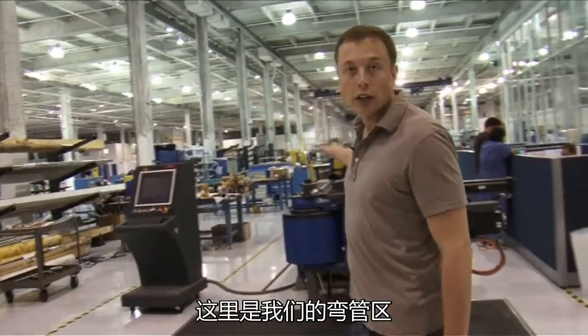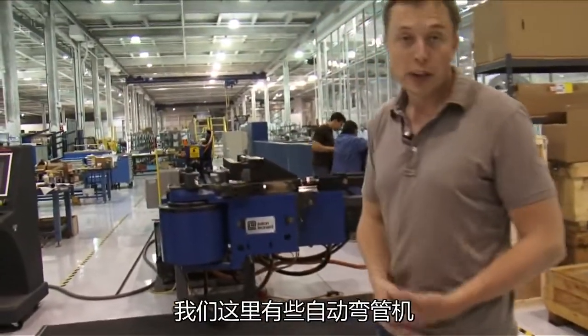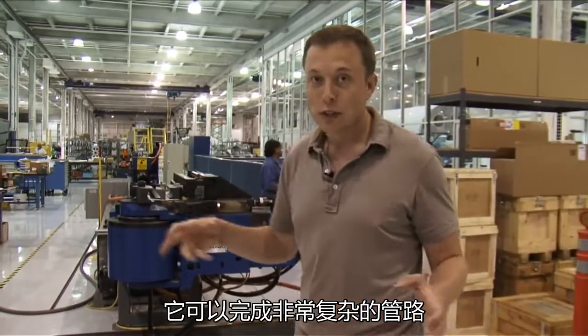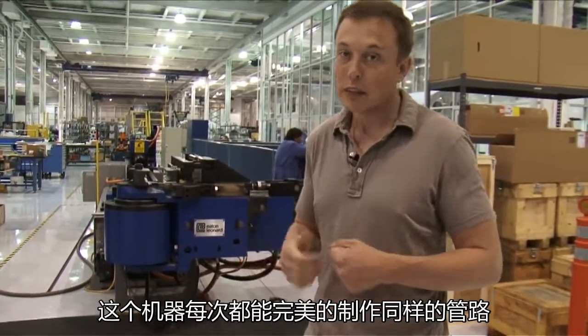This is our tube bending area. There are a lot of tubes in a rocket, and we have a couple of automated tube benders. Once you program a particular type of tube — even a very complicated tube that looks like a crazy pretzel — this machine can make that exact same tube every time, perfectly.